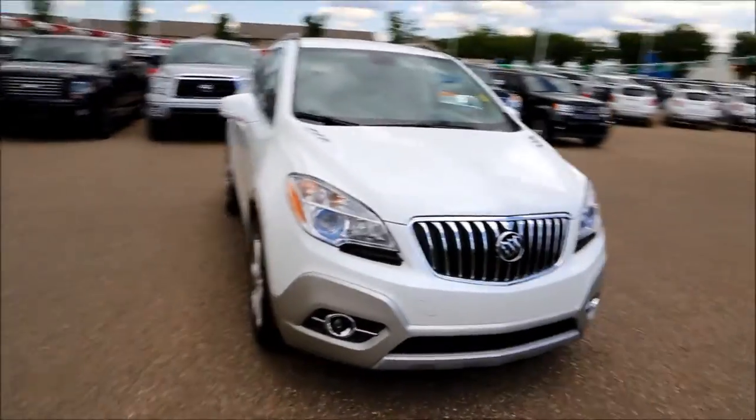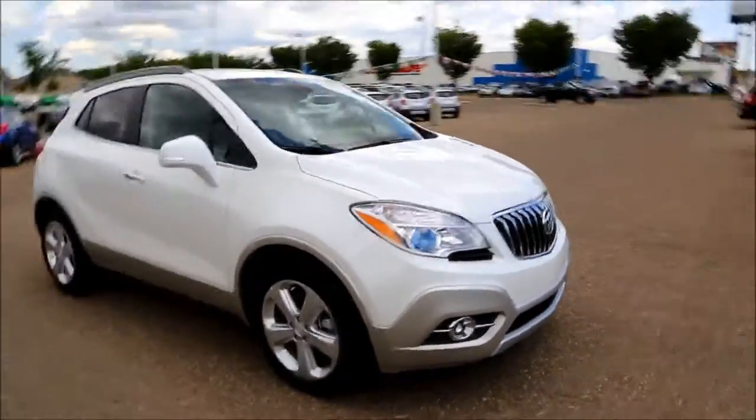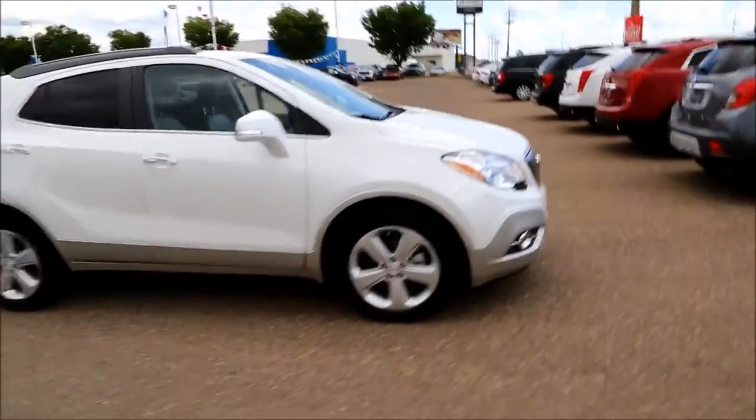Welcome to Davis GMC Buick in Medicine Hat. Here we have a pre-owned 2015 Buick Encore.